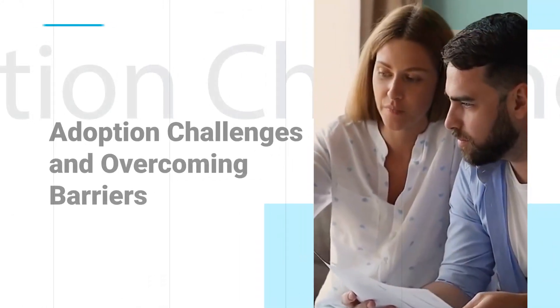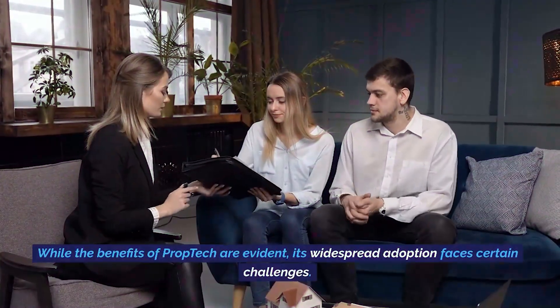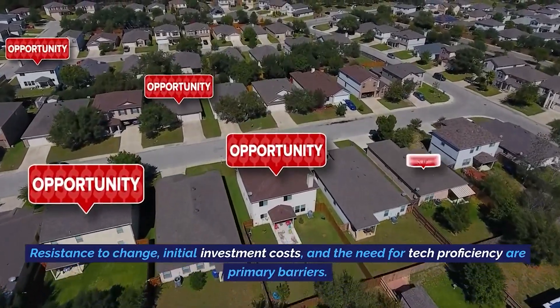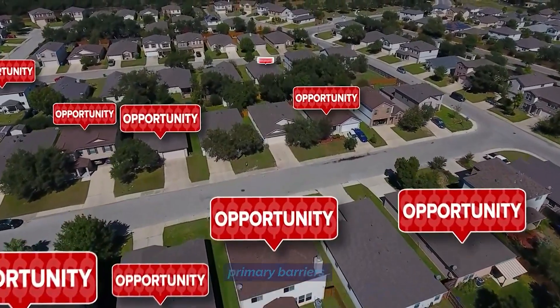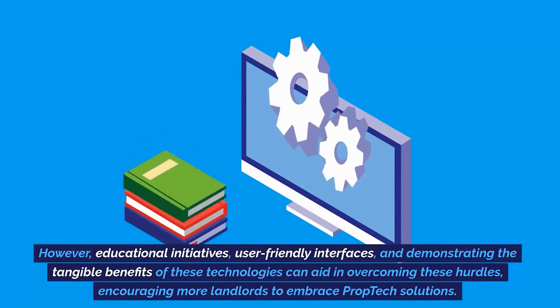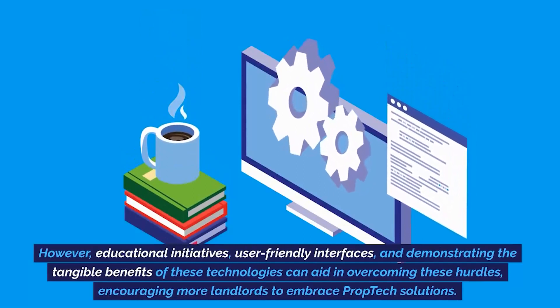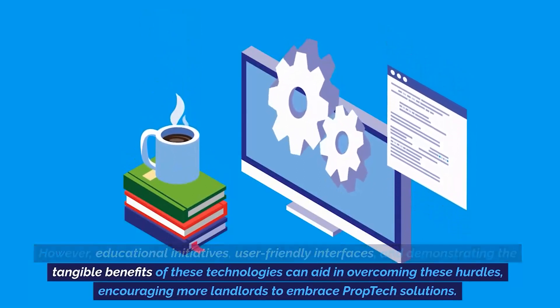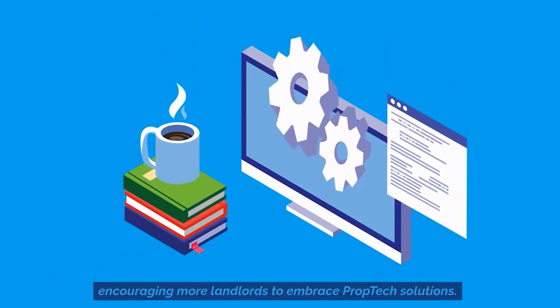Adoption challenges and overcoming barriers. While the benefits of prop tech are evident, its widespread adoption faces certain challenges. Resistance to change, initial investment costs, and the need for tech proficiency are primary barriers. However, educational initiatives, user-friendly interfaces, and demonstrating the tangible benefits of these technologies can aid in overcoming these hurdles, encouraging more landlords to embrace prop tech solutions.